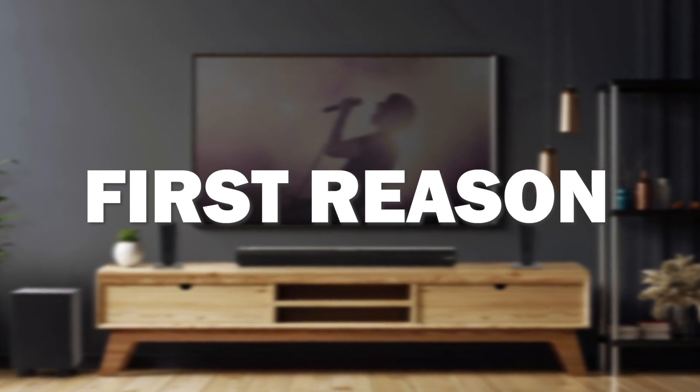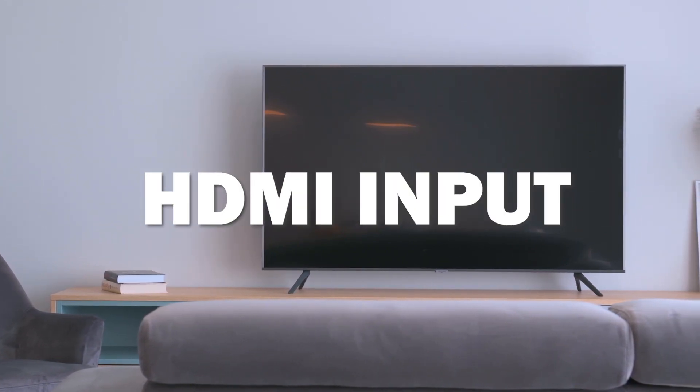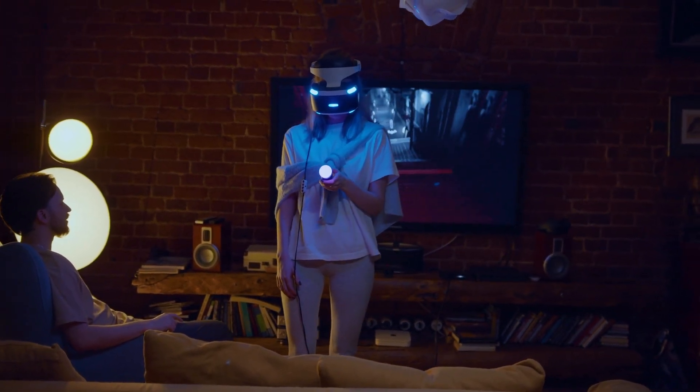The first reason this might be the best soundbar for you is that it can be paired with TV sets that have an optical input or an HDMI ARC input. This means that you can connect your TV in a couple different ways, in case your TV is tied up using some of those valuable ports.